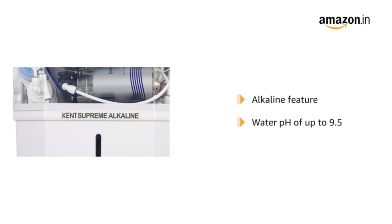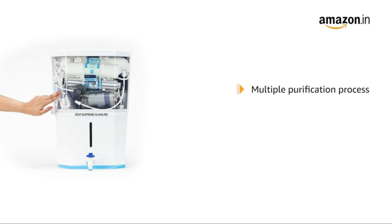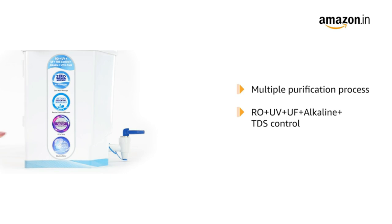Its alkaline feature enhances water pH to up to 9.5, making it healthier. This purifier follows a multiple purification process, with RO plus UV plus UF plus alkaline plus TDS control.